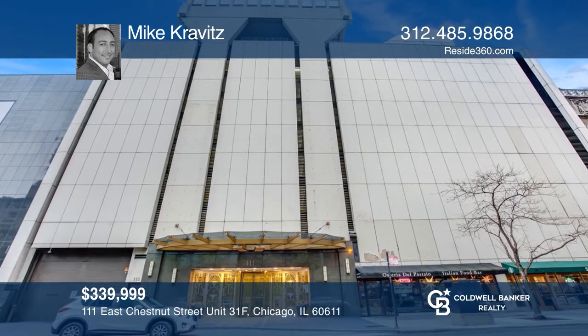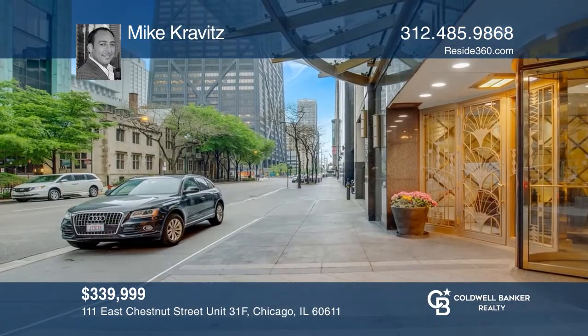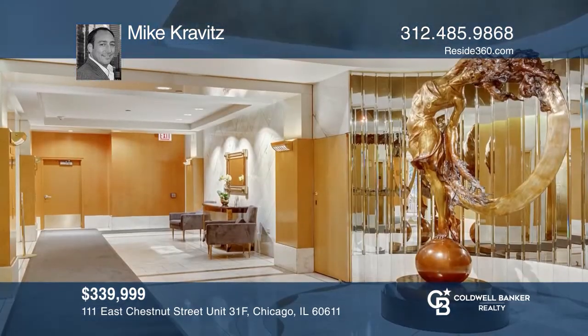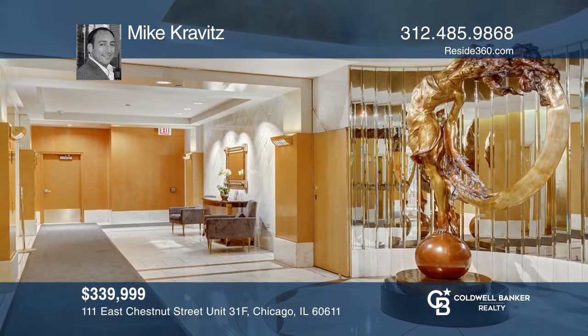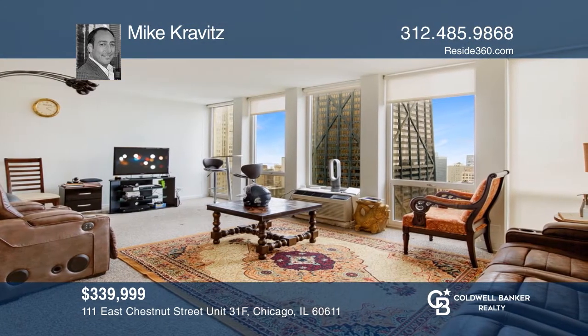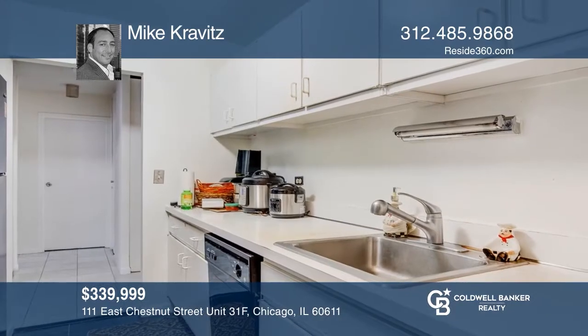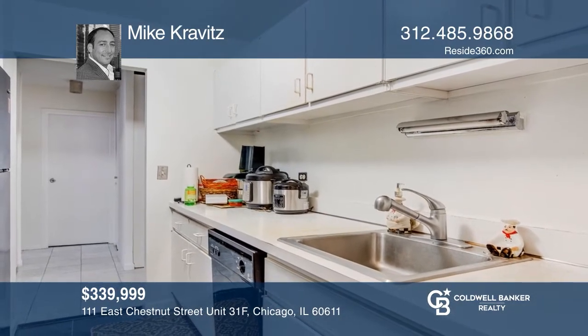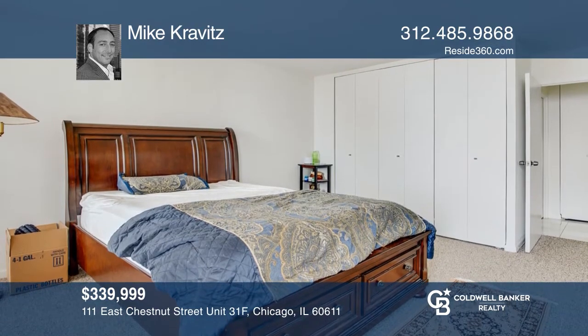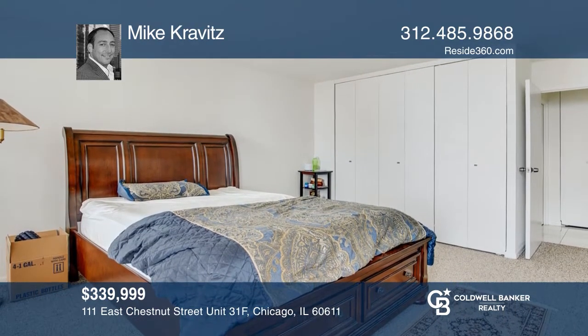Enjoy the great east views of Sunrise, Lake, and Michigan Avenue from the eight-foot floor-to-ceiling windows in this large 1,000-square-foot unit. This diamond in the rough is ready to occupy or lease out as is, or bring your designer and modernize it. This full amenity building offers 24-hour doormen, a heated pool, and more. Mike Kravitz would love to tell you more.